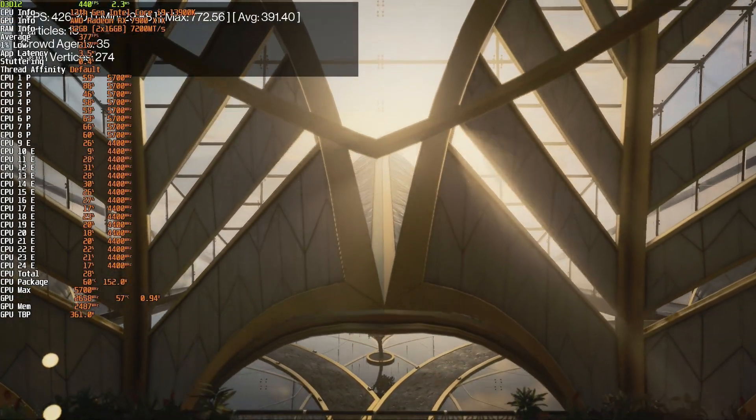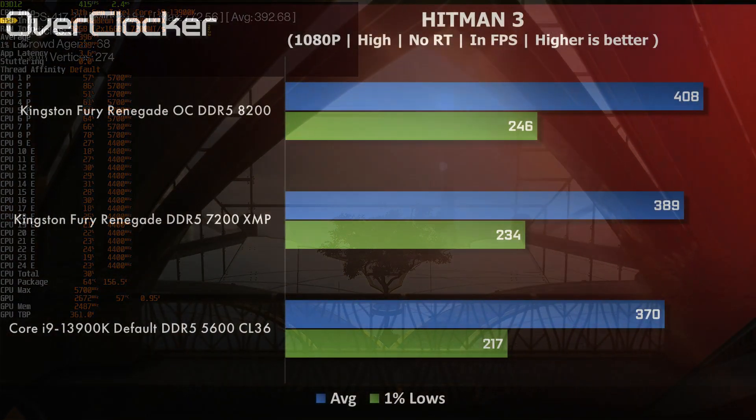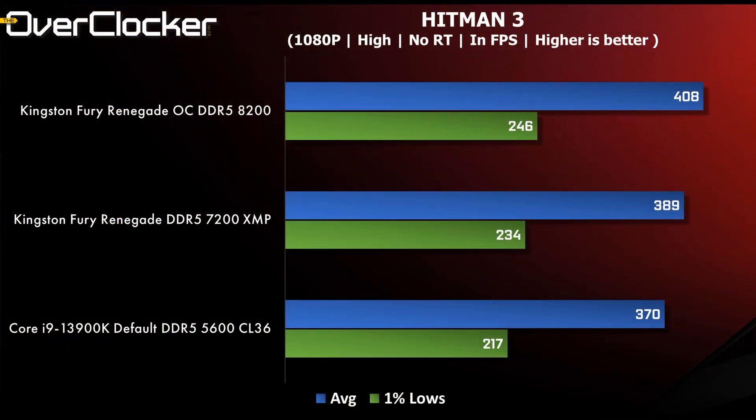Last we have Hitman 3. This game shows the best DRAM performance scaling of all — a 38fps advantage between DDR5-5600 and the Kingston memory when set to DDR5-8200. Even if you don't get that far, simply enabling XMP gets you 19fps on average.